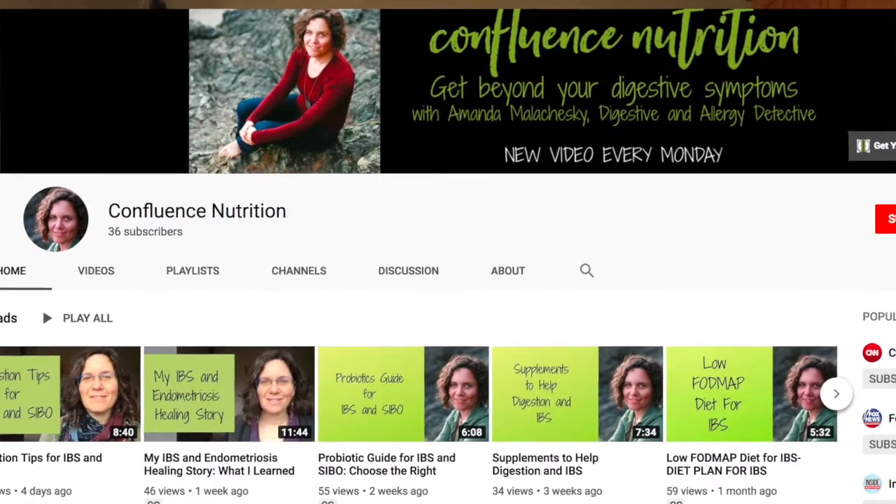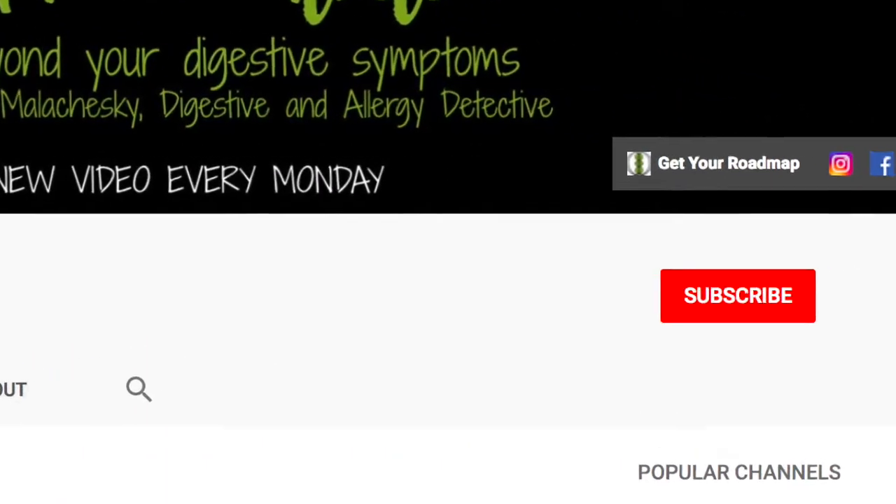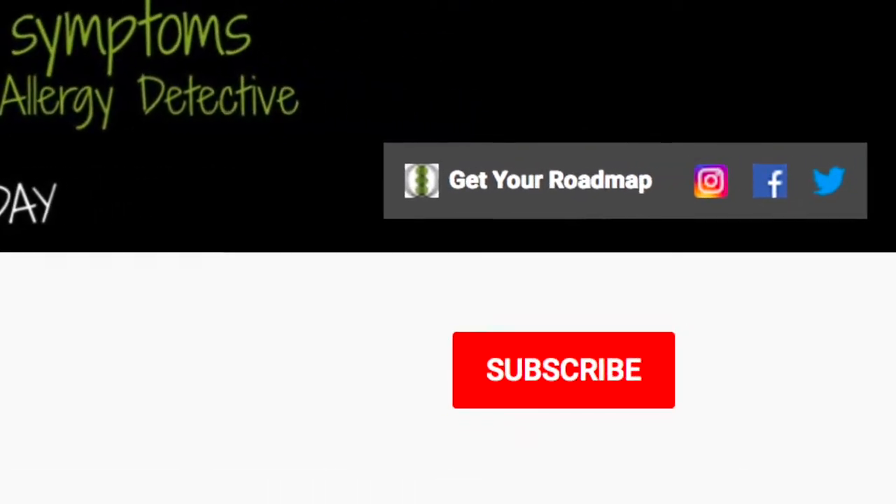Bacterial dysbiosis is a major contributor to my IBS, so stay tuned to hear about my antibacterial protocol. If you're new here, hi, I'm Amanda Malachewski, Functional Nutrition Coach and Digestive and Allergy Detective. For tips and tricks on how to manage IBS and other digestive and allergy challenges, be sure to subscribe and hit the bell to be notified when I post a new video every Monday.